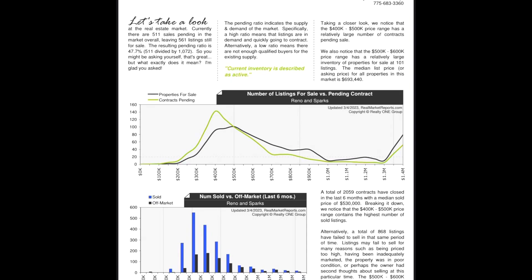A high ratio would obviously indicate that a high percentage of listings are going into contract. The $400 to $500 price range, being the low end of the market, is highly active and dominating the market. We have a median price for all properties in the Reno Sparks area of $693,000, and we have 2,059 contracts closed in the past six months with a median sales price of $530,000. The $400,000 to $500,000 range is the highest number of sold listings in this market.